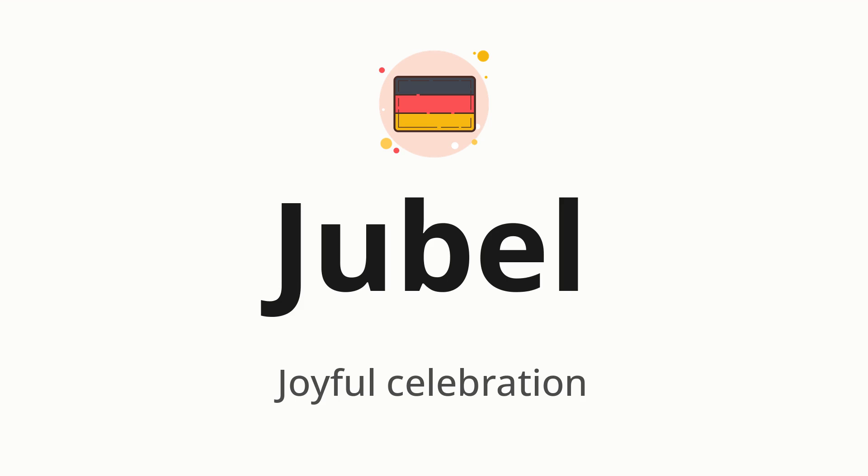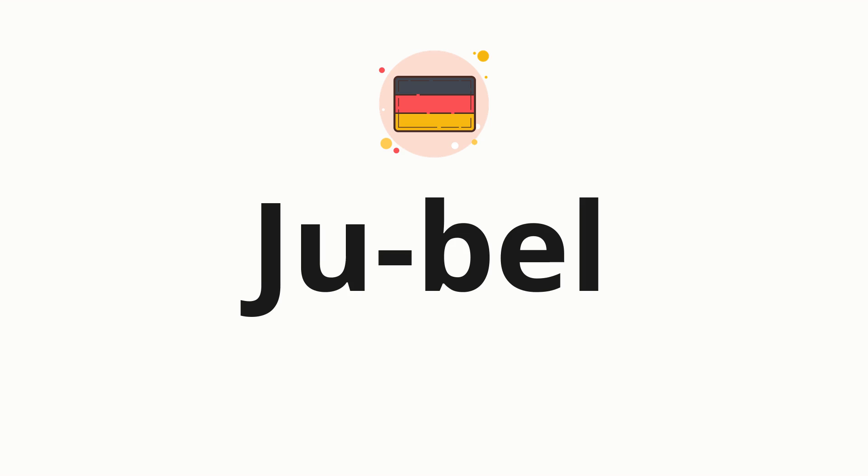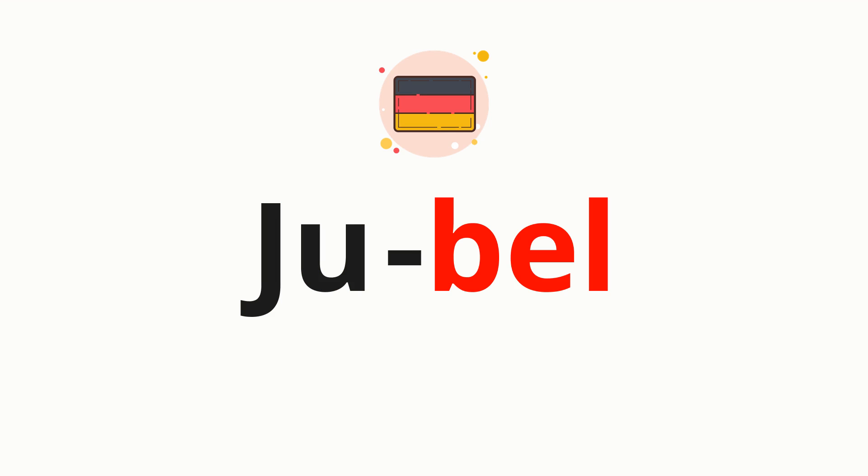Let's say it all together: jubel. One more time: jubel. Now let's split the word into syllables and then pronounce each syllable one by one: you... bell.